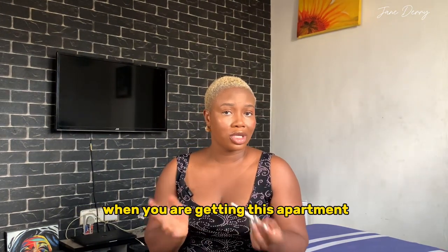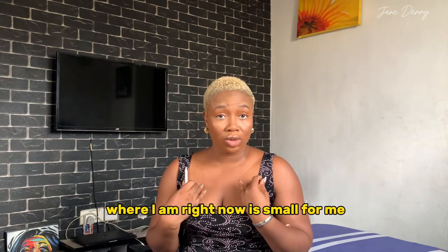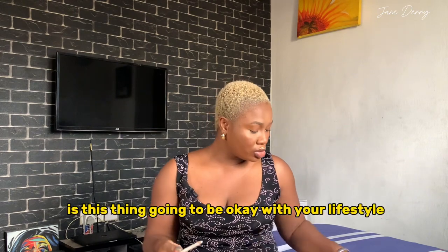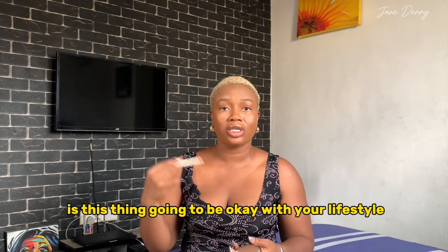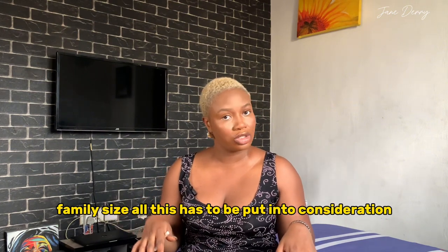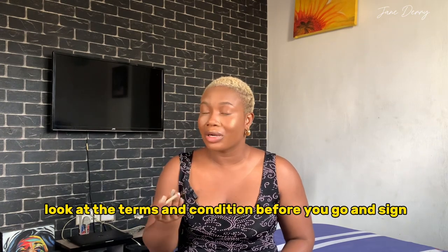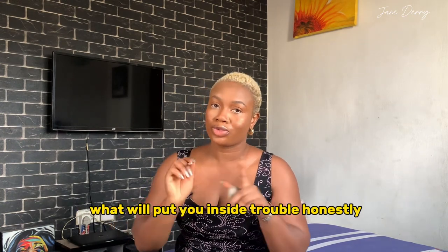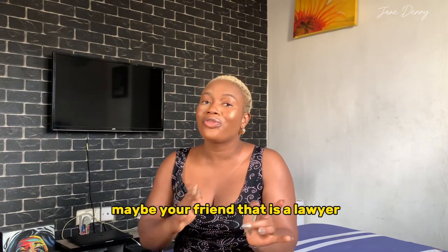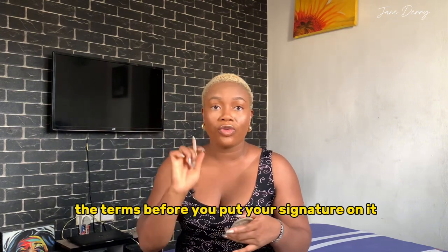Consider your long-term plans when getting the apartment. Where I am right now feels small for me and I need somewhere bigger. Ask yourself: is this place going to work with your lifestyle long-term — your career, your family size? Also, go through the contract very well. Look at the terms and conditions before you sign. If you don't understand, get a lawyer — a friend's lawyer or anyone who can review the terms before you put your signature on it.